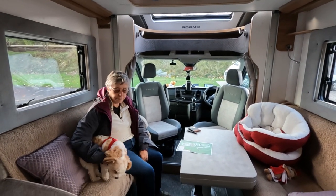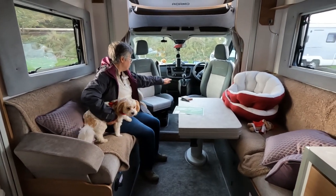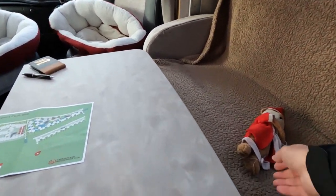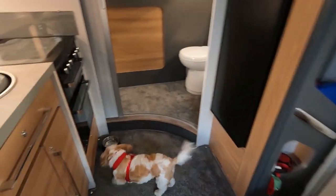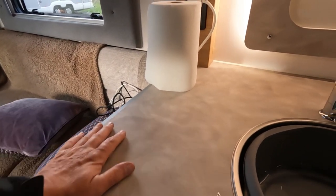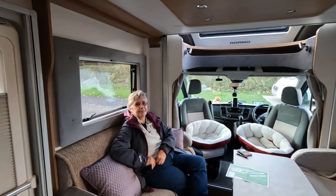First impressions inside: it's very spacious — a great feeling of space. You've got a nice big sofa here. Looking back, the kitchen on this model seems bigger than the other two models — you've got four cupboards at the top and a nice big space, plus four more cupboards above that area. And we've got the drop-down bed which is above the lounge.